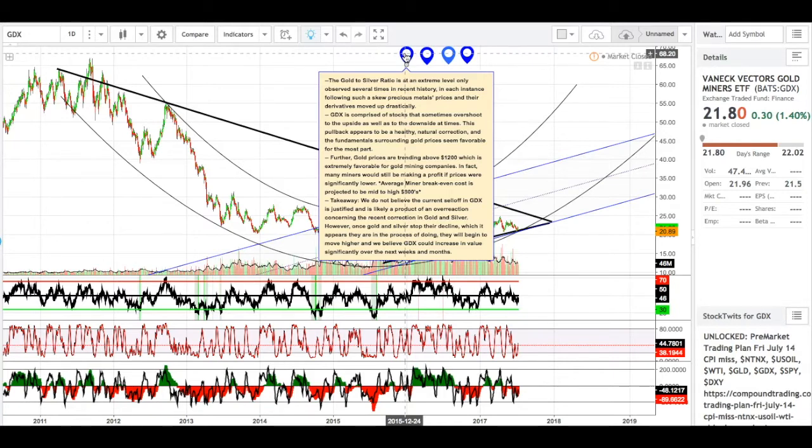Gold prices are trending above $1,200, which is extremely favorable for gold mining companies. In fact, many miners would still be making a profit if prices were significantly lower — this is a common misconception. Mining companies are barely scooting by with gold being so low, quote-unquote, but they are making a lot of profit at these levels. The average miner break-even cost is projected to be mid-to-high $800s. We do not believe the current sell-off in GDX is justified and is likely a product of an overreaction concerning the recent correction in gold and silver commodity prices. Once gold and silver stop their decline, which it appears they are in the process of doing, they will begin to move higher, and we believe GDX could increase in value significantly over the next weeks and months.